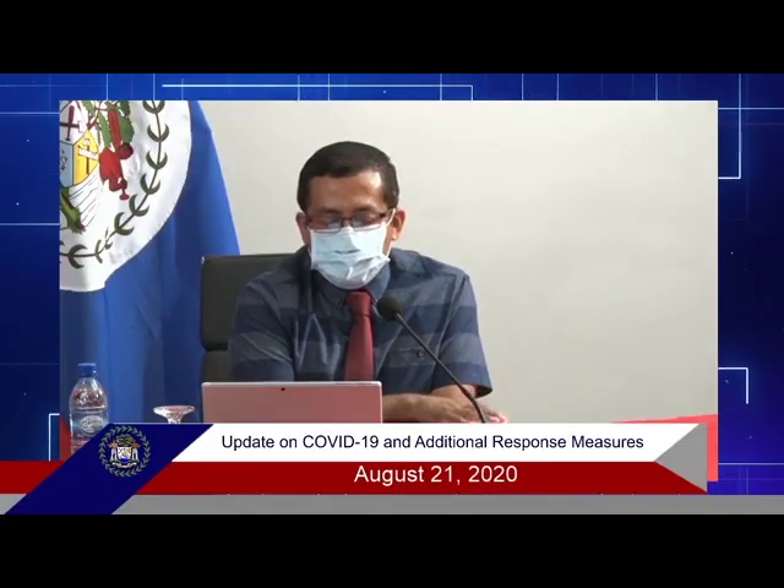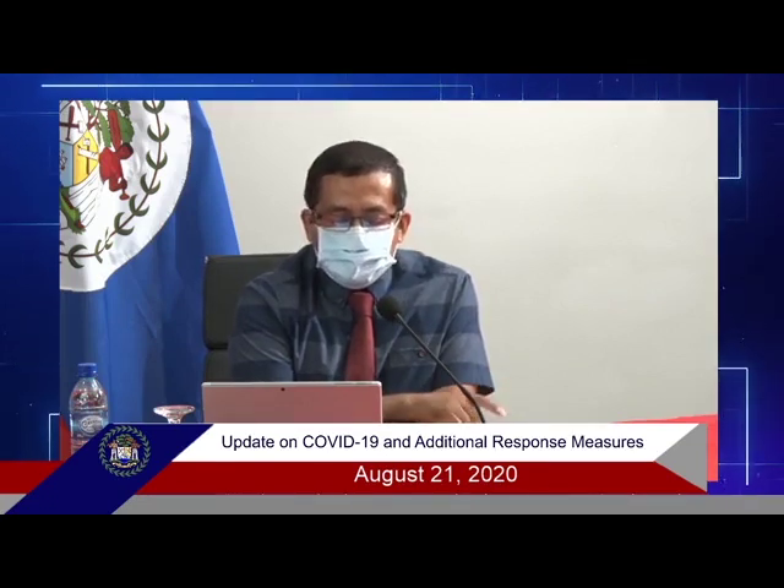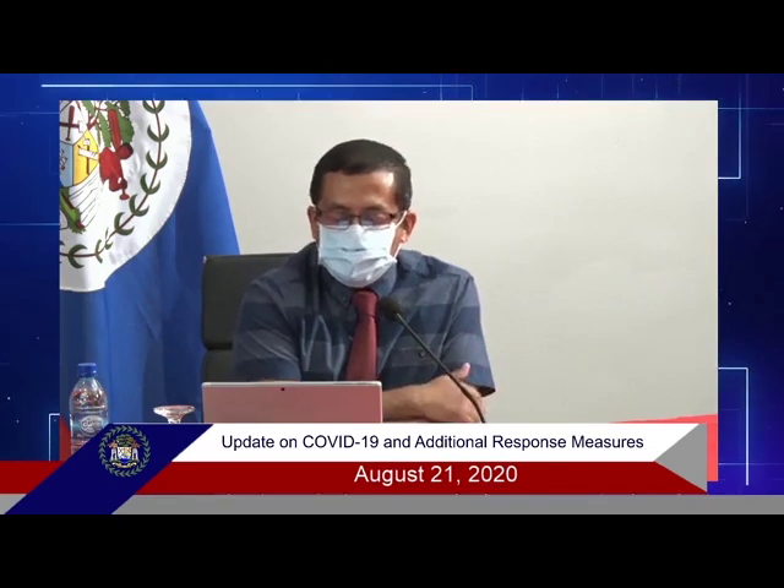Once you get a positive result, that's classified as a positive case, and that information is fed to the relevant entities. But once it's negative, you have to go and get a PCR process going on, and that's usually run the following day.